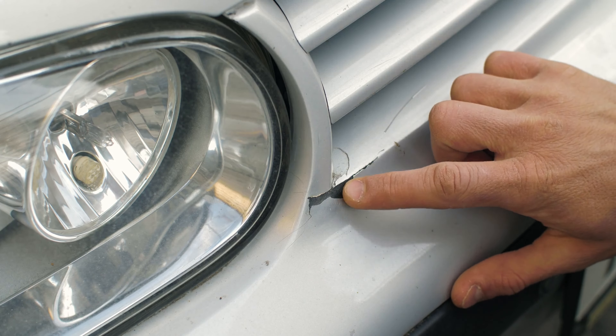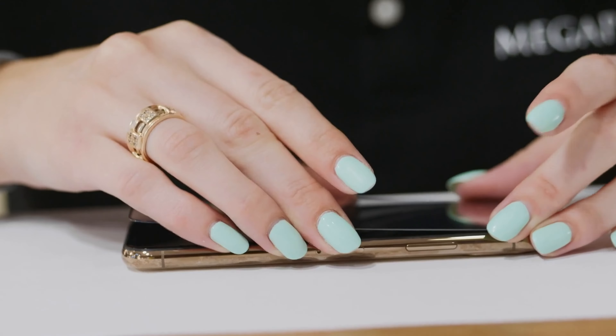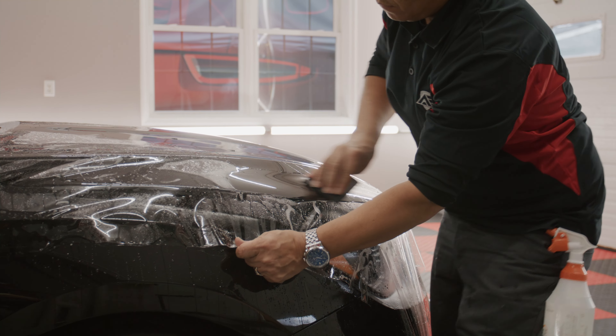Do you hate rock chips and scratches? You wouldn't spend thousands on a smart device and not protect the screen, so why would you leave your vehicle unprotected? Expel is the product your vehicle needs. Protect the most exposed areas or customize your own package.